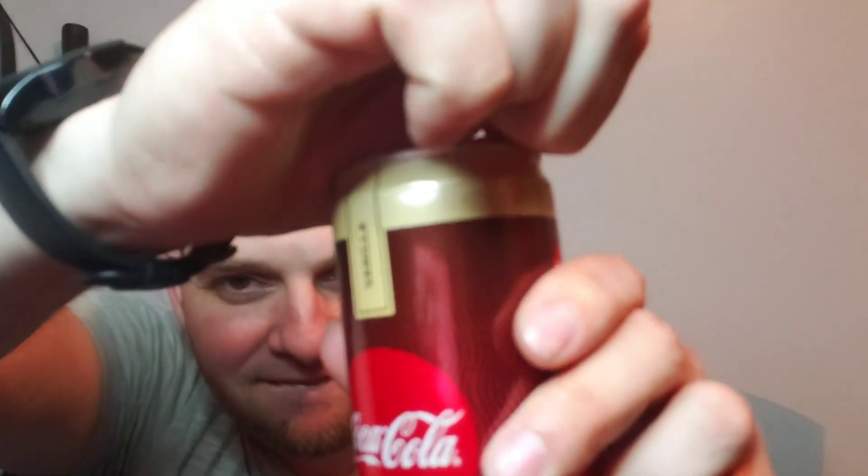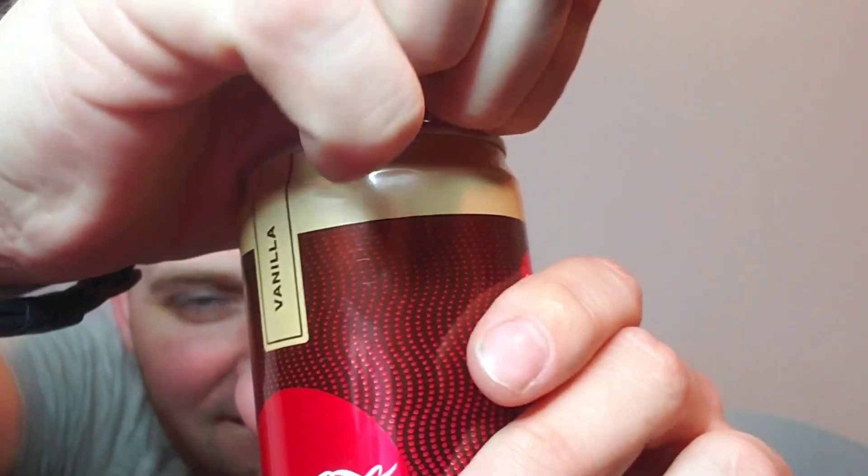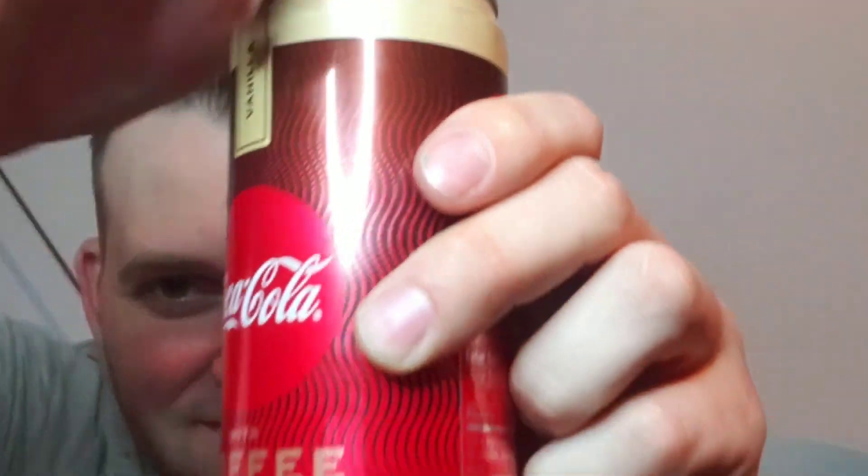First one we're gonna try is going to be Coca-Cola Coffee Vanilla. Let's pop this bad boy open - a little ASMR for you here. First thing I notice is it's super fizzy. Oh my gosh, it smells weird - smells so weird. I can smell the coffee and I can definitely smell the Coke. All right, let's see what it looks like.